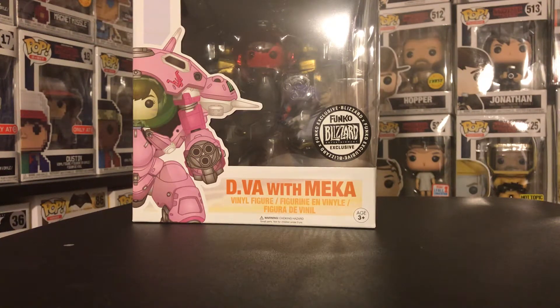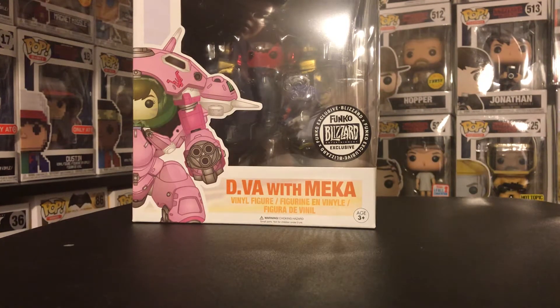Once all the money from the Funko Shop cleared, I was actually able to purchase this. So I am very happy to have this pop in my collection.